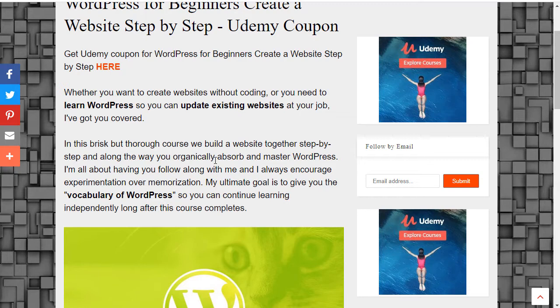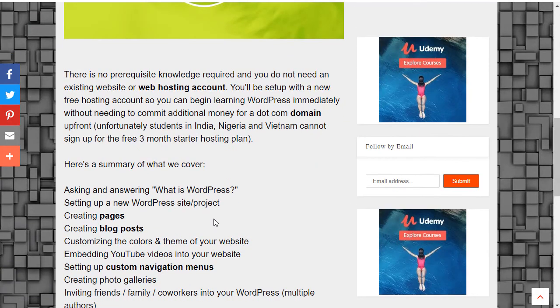There is no prerequisite knowledge required, and you do not need an existing website or web hosting account. You'll be set up with a new free hosting account so you can begin learning WordPress immediately without needing to commit additional money for a .com domain up front. Unfortunately, students in India, Nigeria, and Vietnam cannot sign up for the free 3-month starter hosting plan.